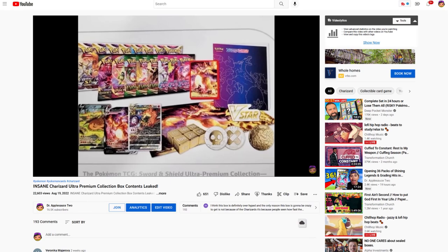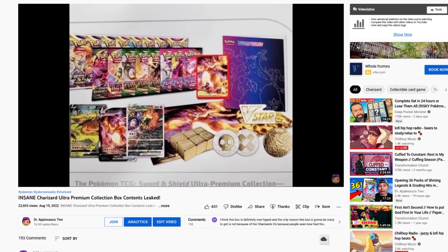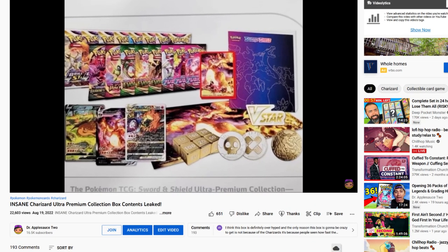We saw some really blurry leaked images of the promos that were going to be inside the Charizard Ultra Premium Collection at the end of Worlds just a couple weeks ago. Well, now as of yesterday, officially, we have super nice, clear, computer-rendered images because the Charizard Ultra Premium Collection is going to come with three Charizard promos — they're all alternate art promos.